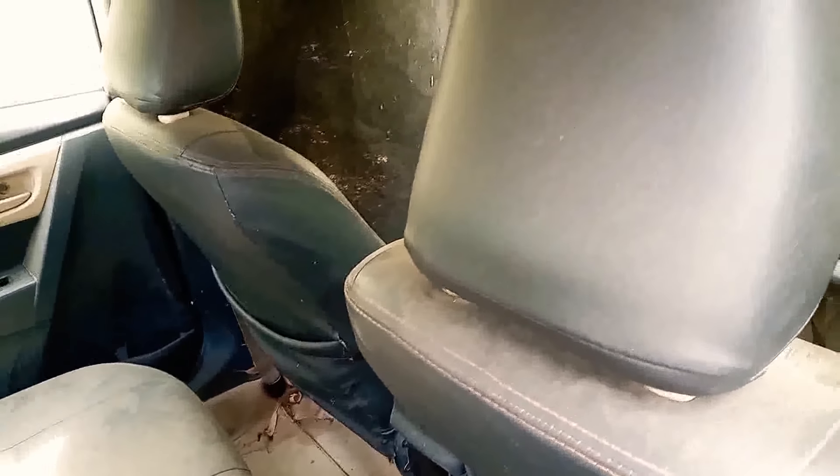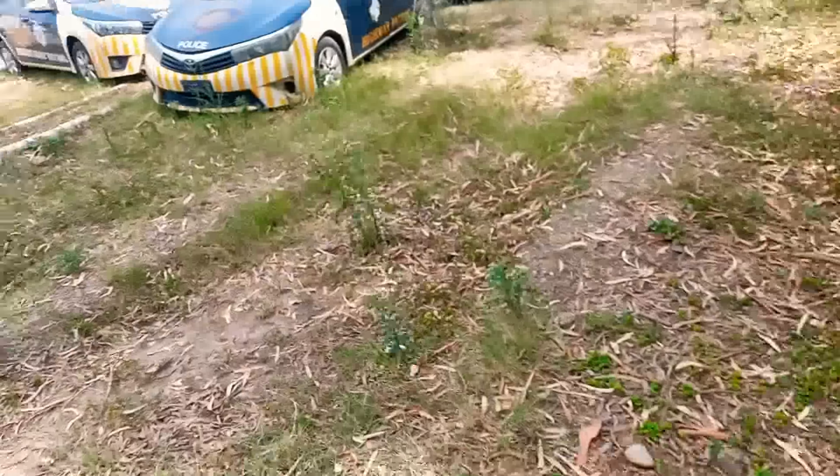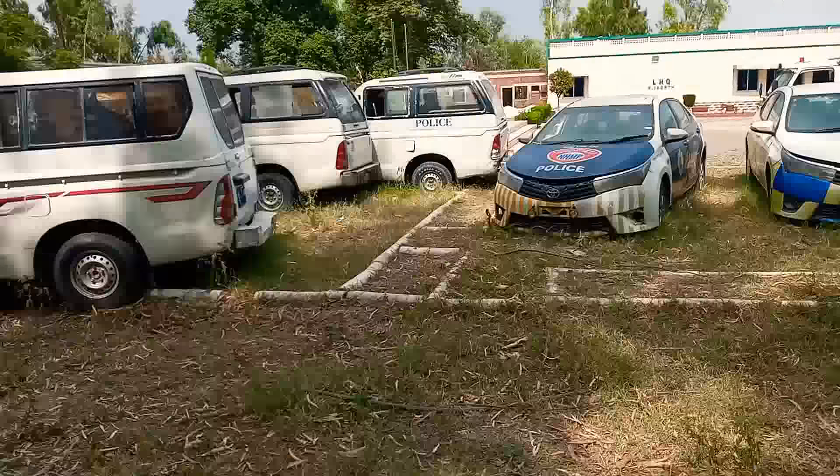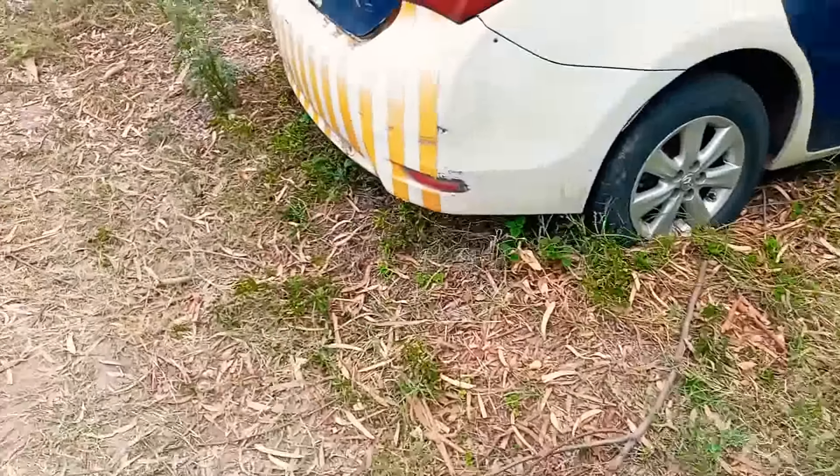Let's see. There are about 17, 18, 19 people here and there is a lot of work to be done on them. A to Z will have to be done on these cars because they are in a rough condition, as we can see here.